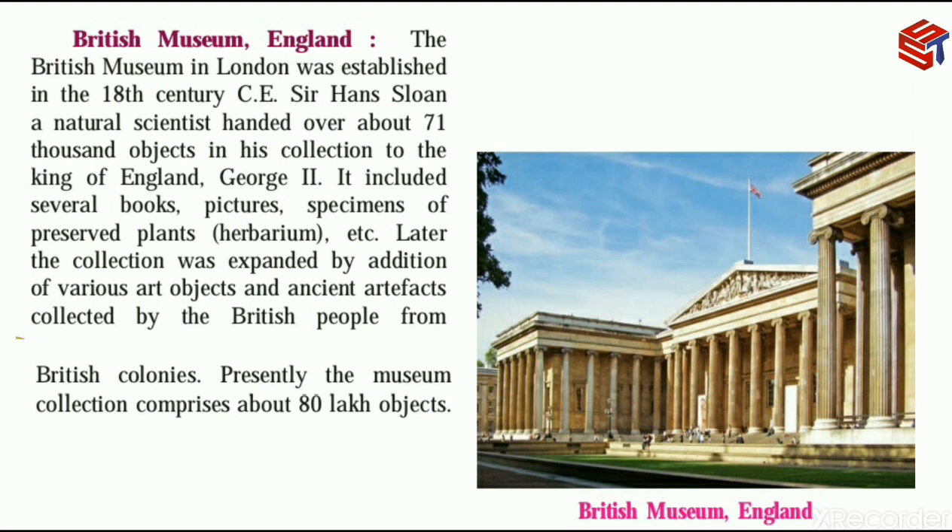The 71,000 objects collected by Sir Hans Sloane included several books, pictures, specimens of preserved plants, herbarium — which is a systematically arranged collection of dried plants — and other specimens or models. Herbarium is a systematically arranged collection of dried plants.